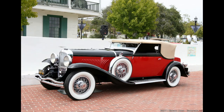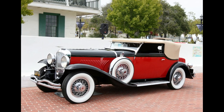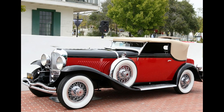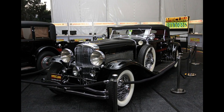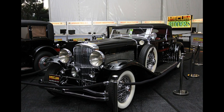The Model J was known for its opulent styling and luxurious amenities, which included a custom-built body, plush interiors, and advanced engineering features such as hydraulic brakes and four-wheel independent suspension. Its elegant design and exceptional performance made it a favorite among Hollywood celebrities, wealthy socialites, and industrial tycoons.